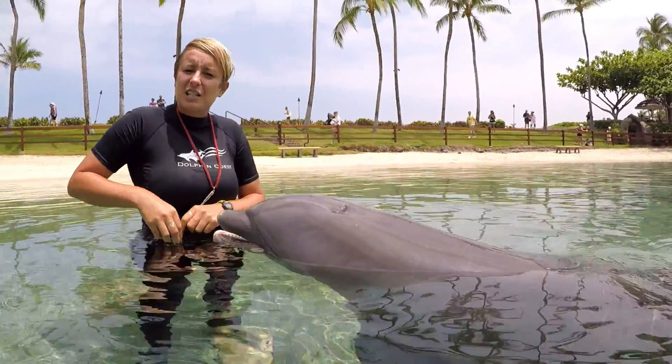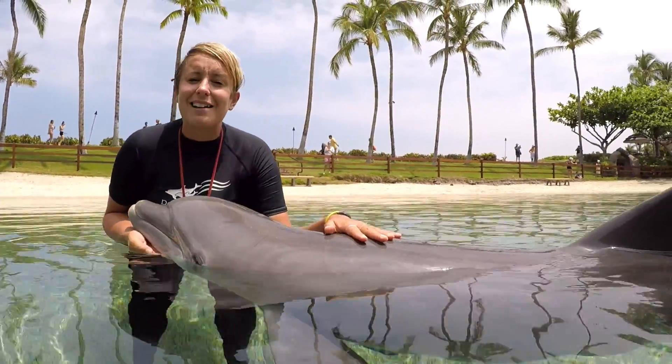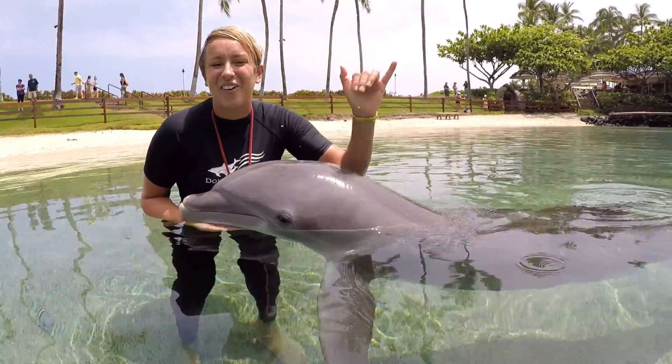This dolphin daily assessment is part of a preventative medical care program that we have with our animals. This allows for a longer lifespan so that they can continue to be excellent ambassadors for their wild counterparts and help you be the best ocean conservationists that you can be. Thank you for joining us. Aloha.